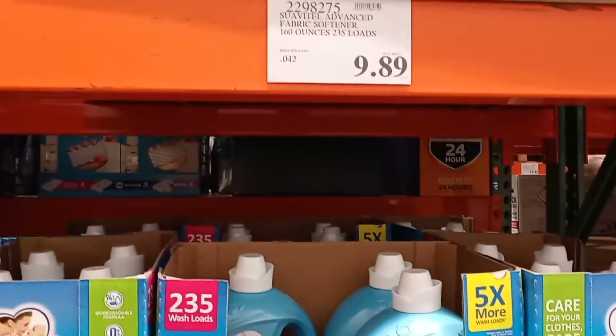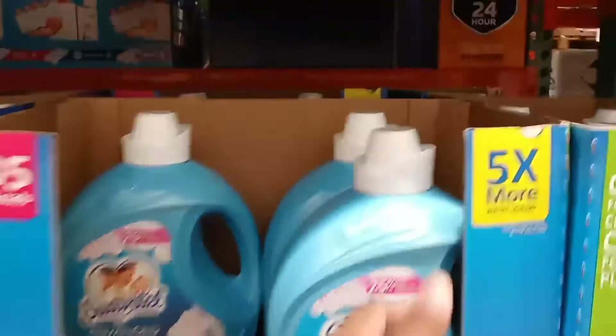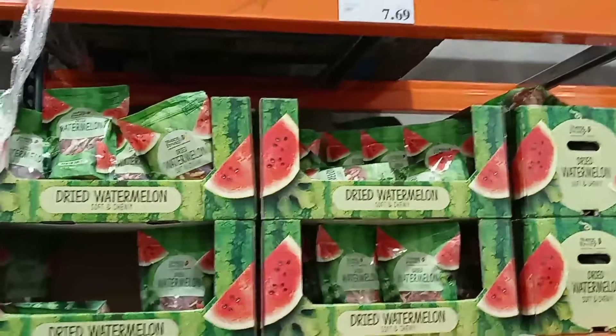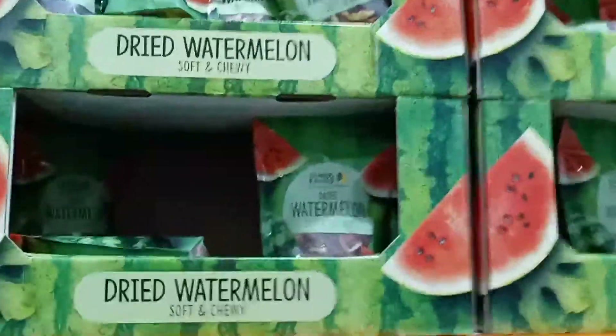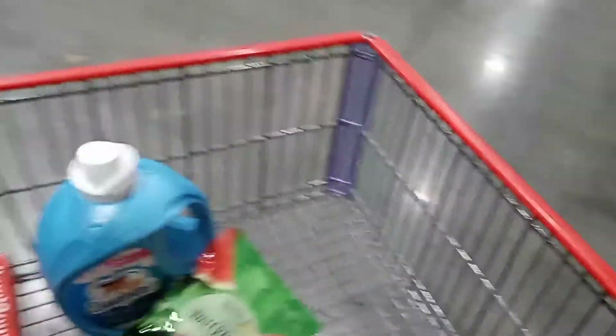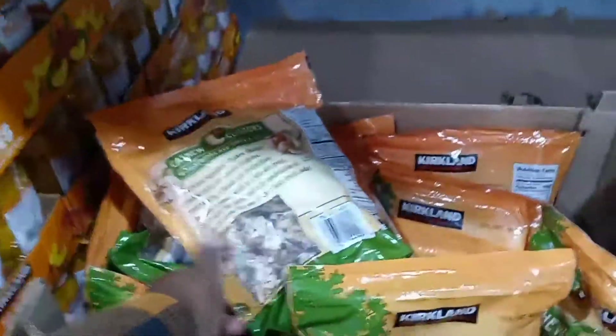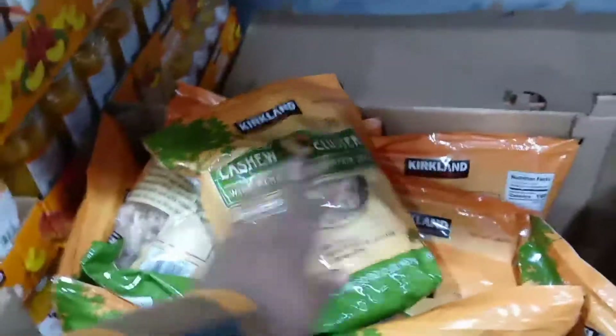I'm also going to get this Snuggle fabric softener, 160 ounces for $9.89. I was a little mad at myself for not trying these snacks last time — they were $7.69 then. I'm going to try them this time. When I tell you these are so good, they're really worth having if you're a snacker — definitely worth the $8.49.